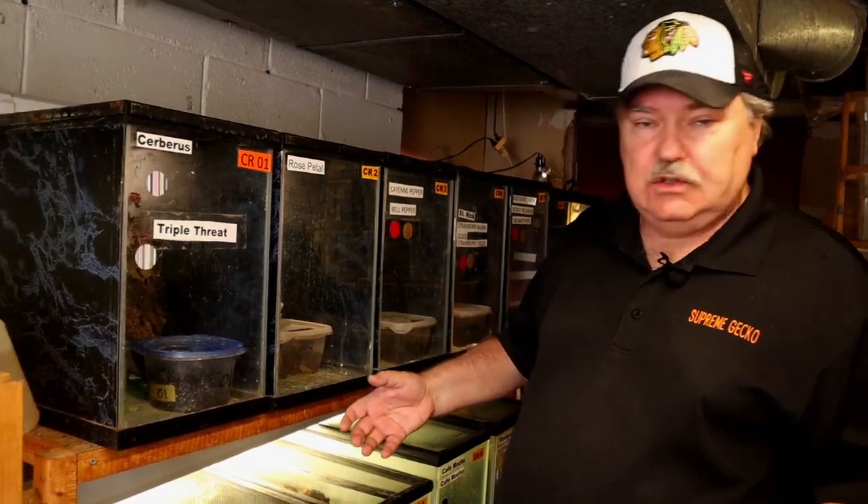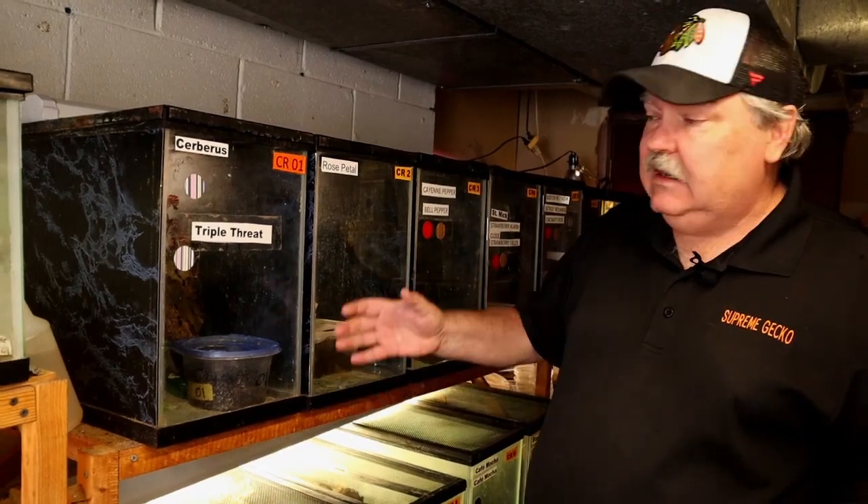You won't see a lot of bioactive enclosures. You won't see a lot of live plants. These are set up specifically to breed animals.